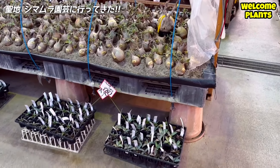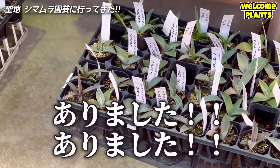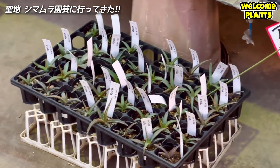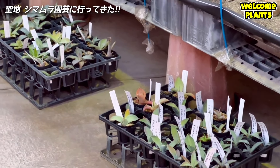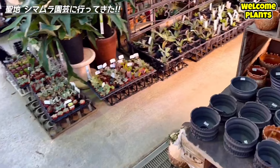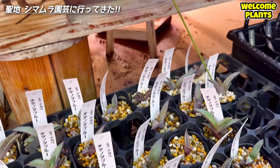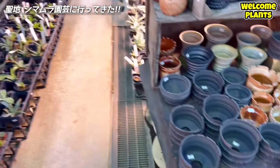こちらにジウエ系のコナエがありました。ペロックス、ベルシャフェルティ。色々あったんですけど、なんといっても780円、めっちゃ安い。ここはジウエ系アガベというよりはチタノタがメインなのかな。こちらもチタノタブルー。780円。安いですね。